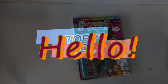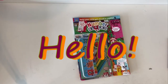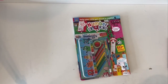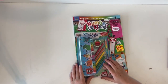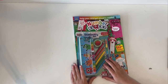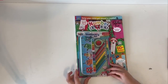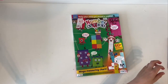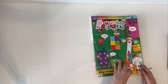Hello guys, this is TobyJDL here. Today I'm going to review this Numberblocks magazine with a stationery set. It's got an amazing Numberblocks tin with ruler, a cool pencil, a Numberblocks eraser, and five colouring pencils. I'll show them at the end. But first, take a look in the magazine.